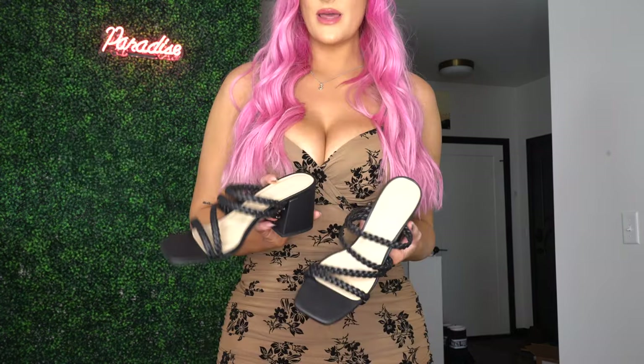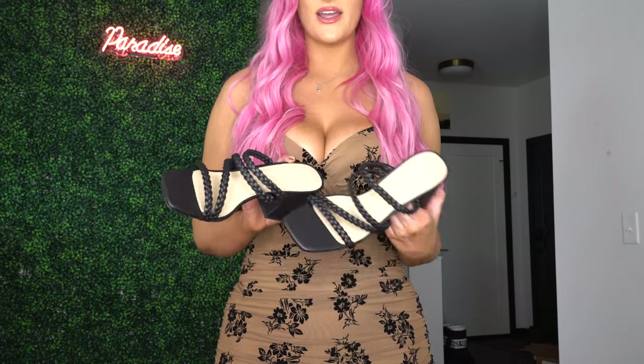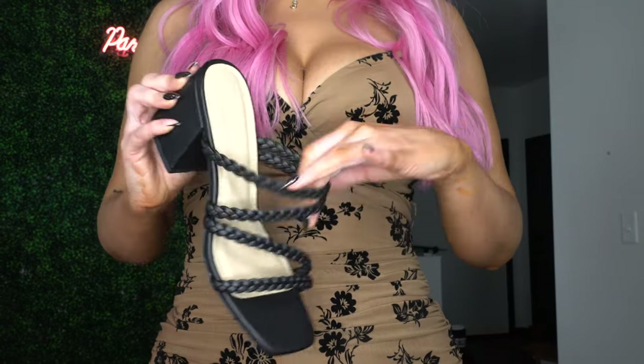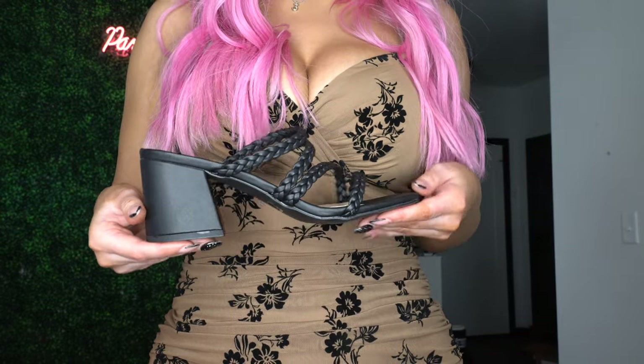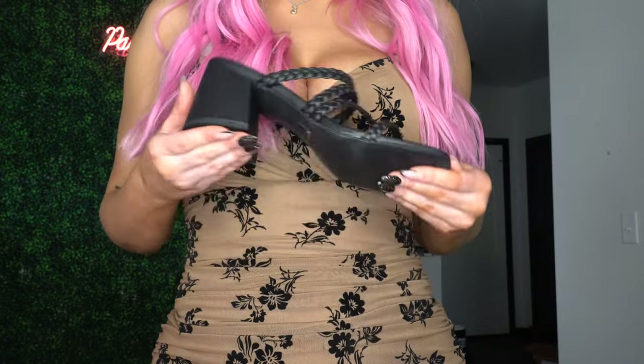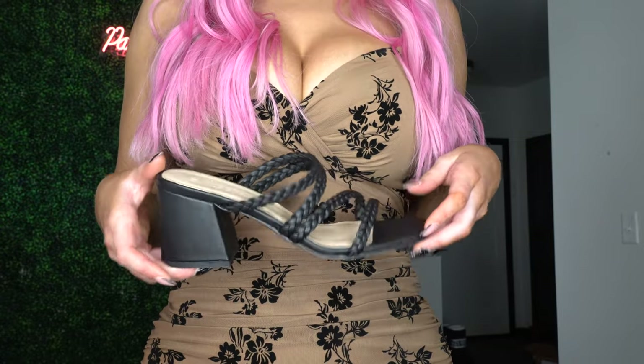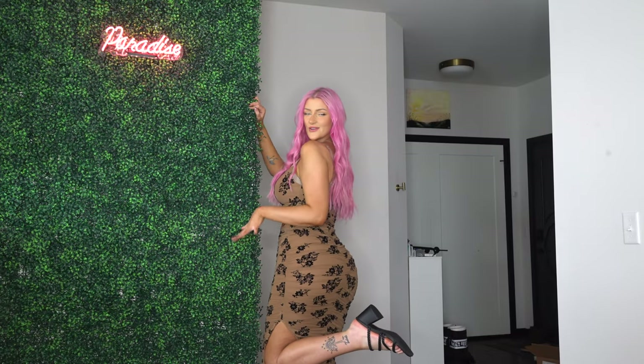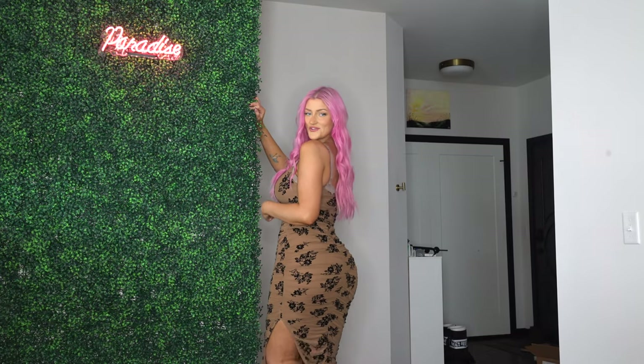I also picked up some shoes — I always forget about shoes, it's always an afterthought for me. I picked up these super cute black braided mules. They're made out of a demi-matte vegan leather with a braided strap that keeps your foot in and a nice chunky heel. Your girl loves a nice chunky heel. They're super easy to walk in but still look really good. I love the way they look with this dress.